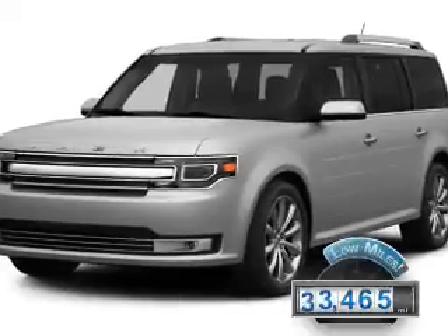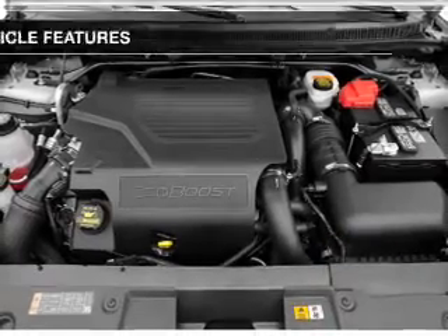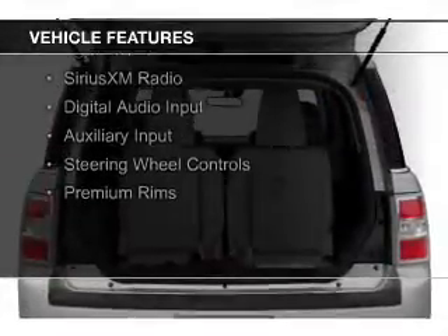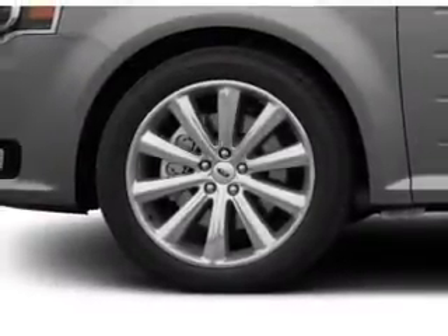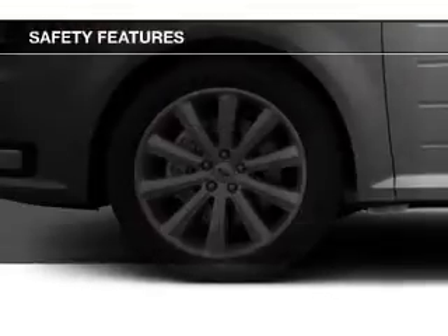With fewer than 35,000 miles, this vehicle has a long road ahead. The features include Internet Connectivity, Electric Trunk, Heated Seats, Bluetooth Connectivity, Ford Sync Voice Activation, Sirius XM Satellite Radio, Digital Audio Input, Auxiliary Input, Steering Wheel Controls, and Premium Rims.